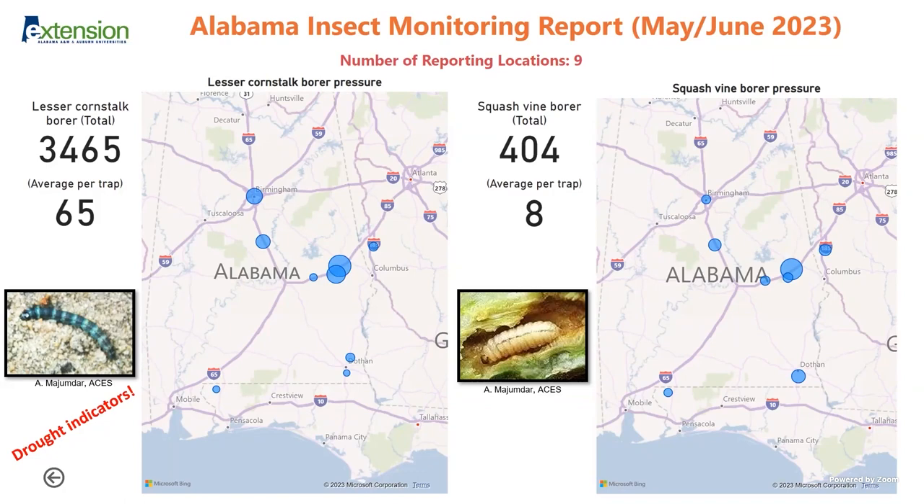There are some species that are drought indicators, especially the lesser corn stalk borer. It's a major pest of peanuts, soybeans, and some other crops. I include it in the monitoring system so I can track drought — if you have very dry soil, lesser corn stalk borers will rise. It is a major pest on many row crops.